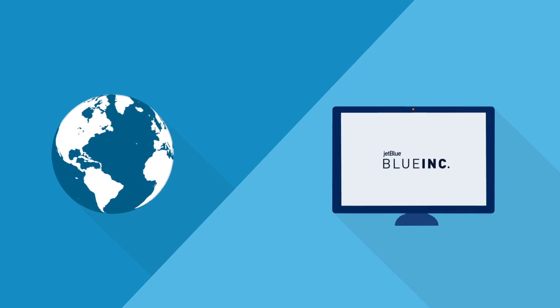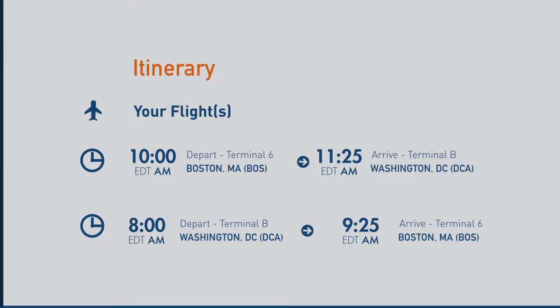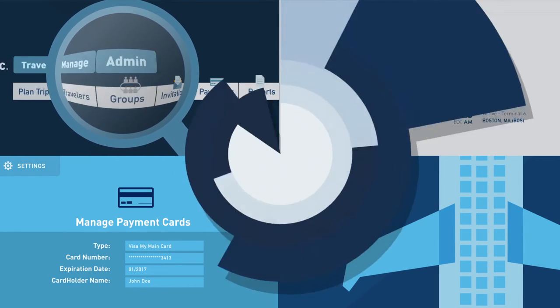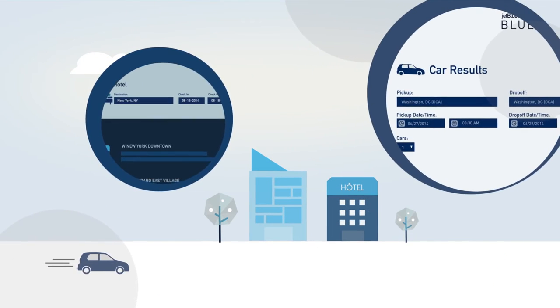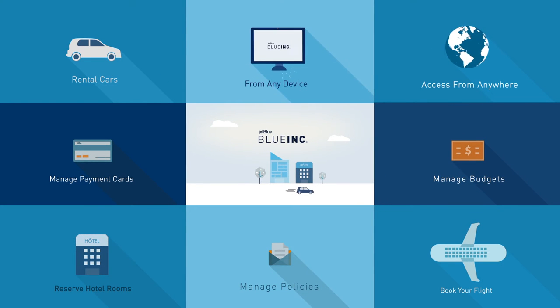Multiple travelers can be booked at once, each with a personalized itinerary and separate payment options, making team travel easier than ever. There's even an option to reserve hotel rooms and rental cars, creating a complete booking experience, as well as the peace of mind that comes with seamless planning.